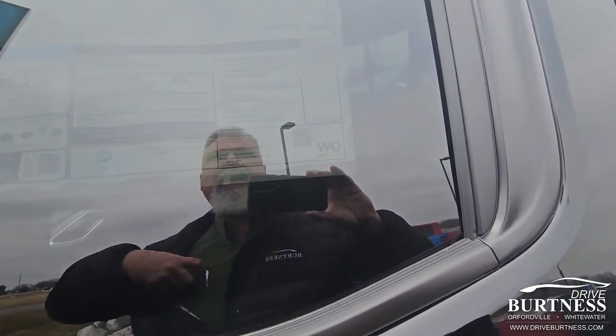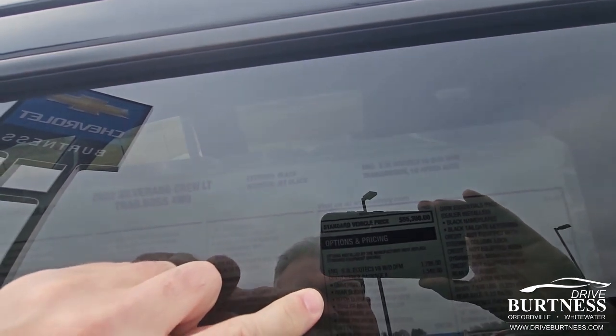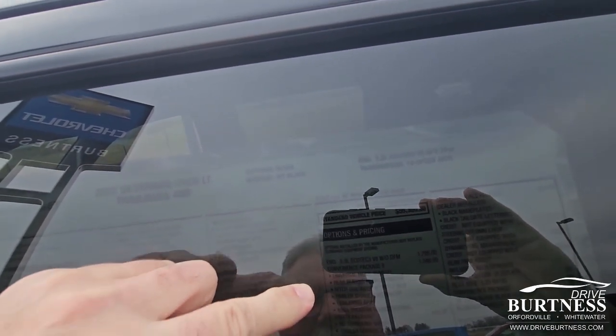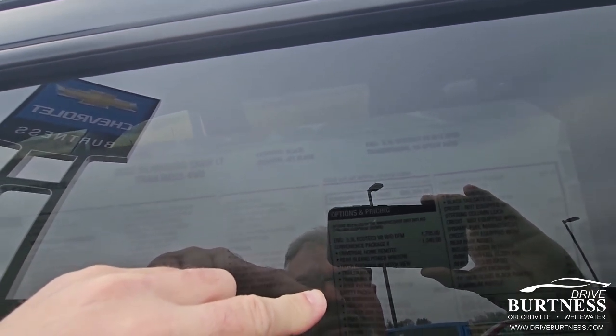Other things to look at: it's got the 5.3. It's got the convenience package — you'll see what we got here. Ecotech convenience package, universal home remote, the rear sliding window. These have been a constraint for a long time, so it's nice to have this. Trailering app, trailer brake controller, Bose premium package.